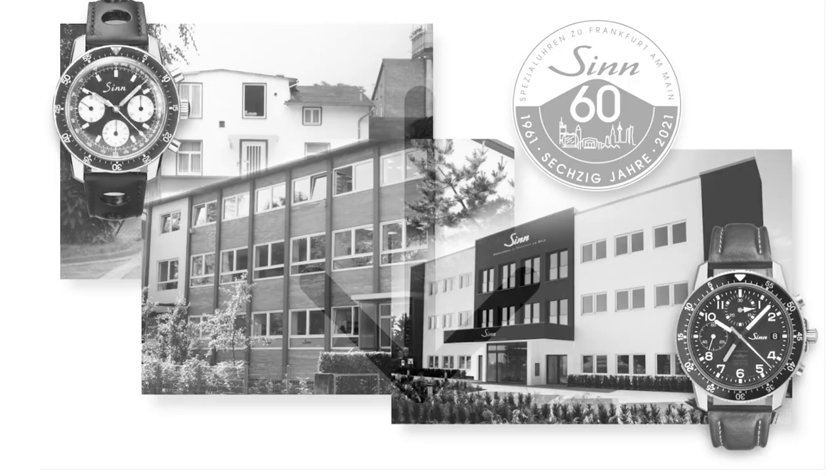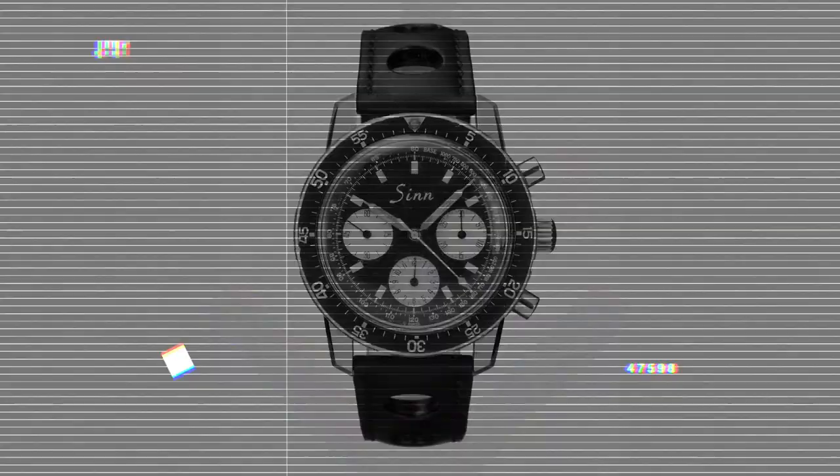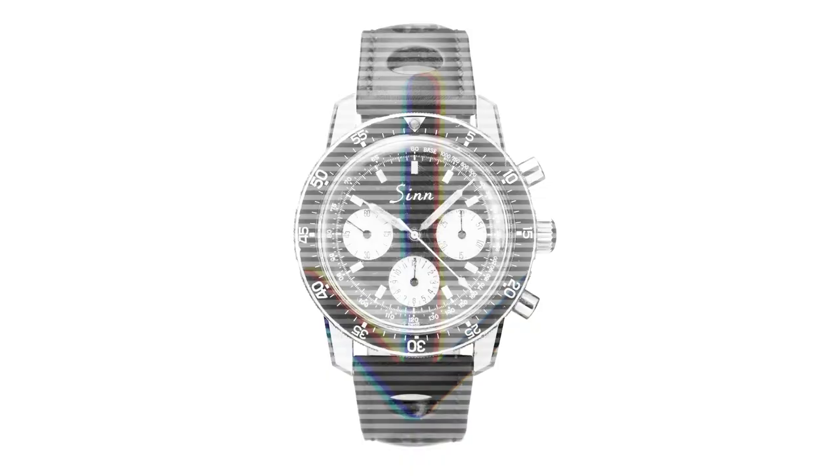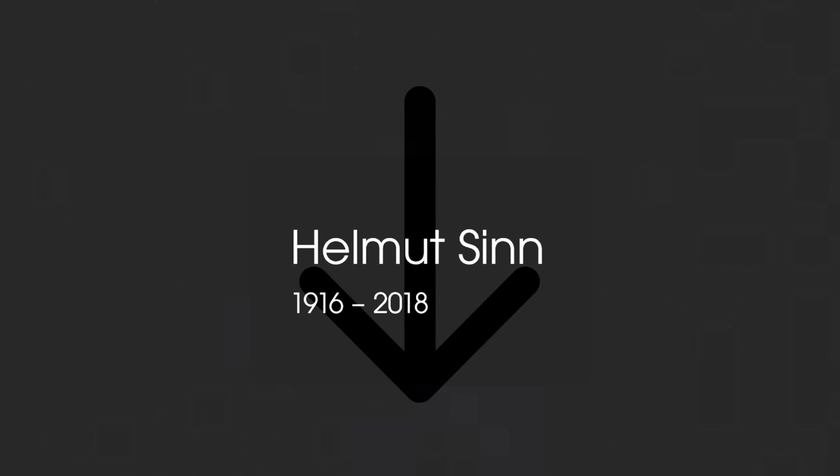Not a lot of people know about this brand, and that is a real SYN — you got it? That's a pun. SYN is a German watch company founded in 1961 in Frankfurt by Mr. Helmut SYN, a former instructor for blind flying. His goal was to make timing instruments for the skies, and a couple of his creations even made it into outer space.